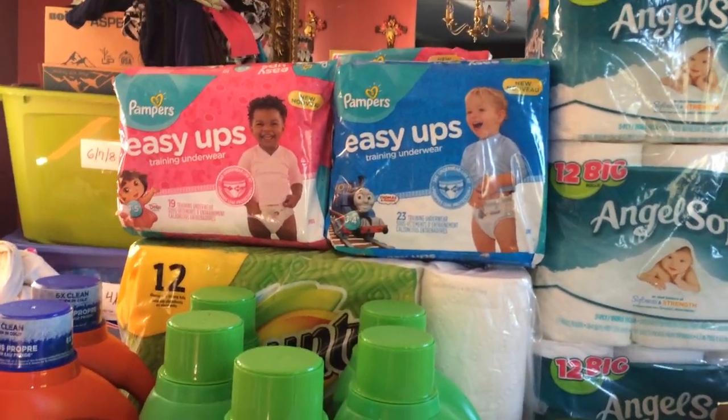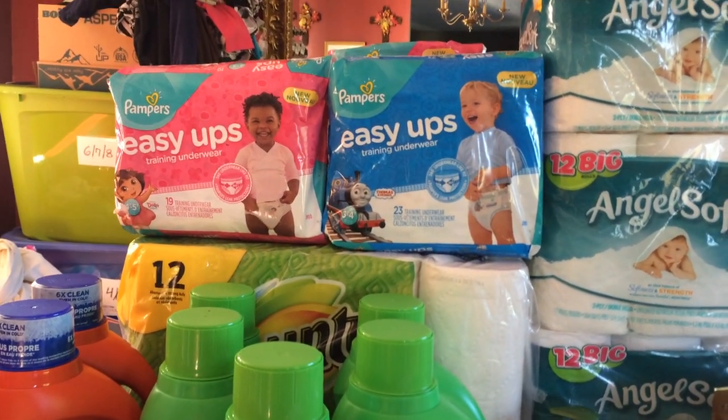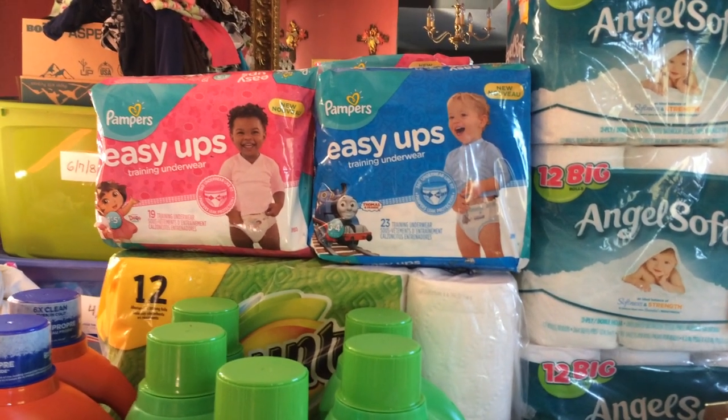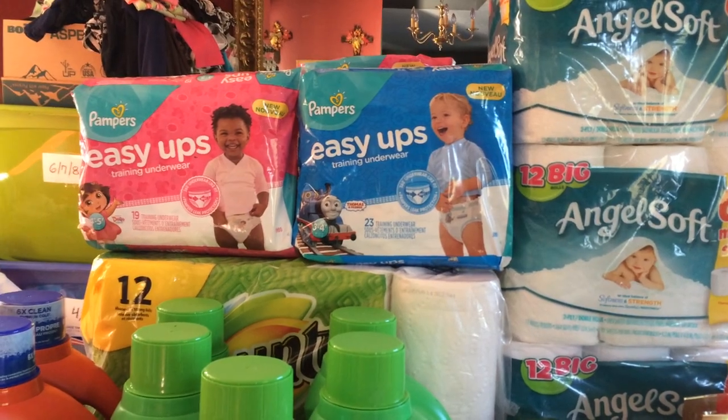Then I got my $10 Extra Care Bucks back. So basically: spend $30, use the $2 off coupons, use the $5 off $25 coupon for the diapers, pay with Extra Care Bucks, and get $10 ECB back. That was great.